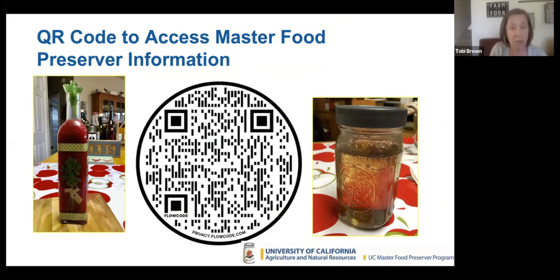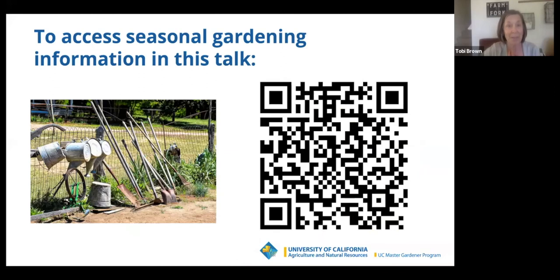Here's the first QR code — it's for Master Food Preserver information. Those recipes that Sue was talking about, this is where you get them. There's lots of great information on the site too, not just the recipes. Here's also the QR code for our seasonal gardening information on the Master Gardener site.